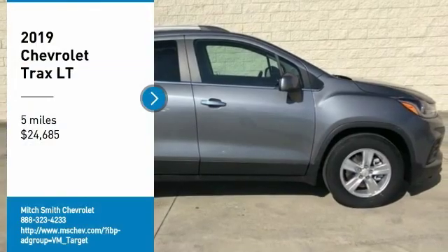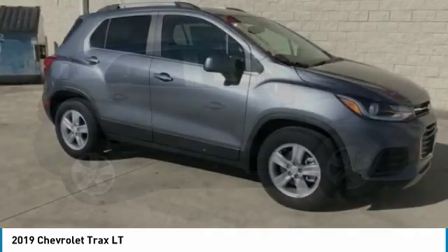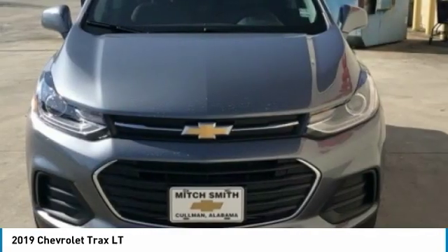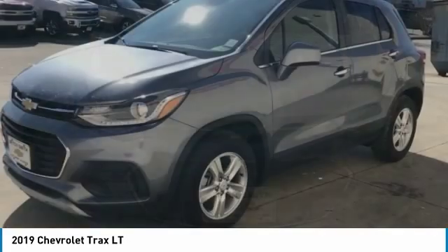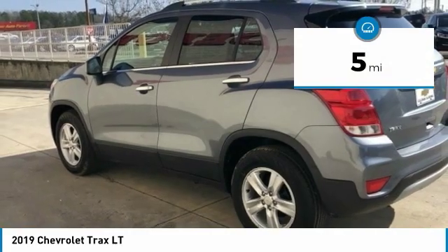Stop by and take a look at the 2019 Chevrolet Trax. The Trax is tiny on the outside, but remarkably spacious within. It comes with clean and modern interiors and is priced below $25,000. This vehicle has less than 100 miles.